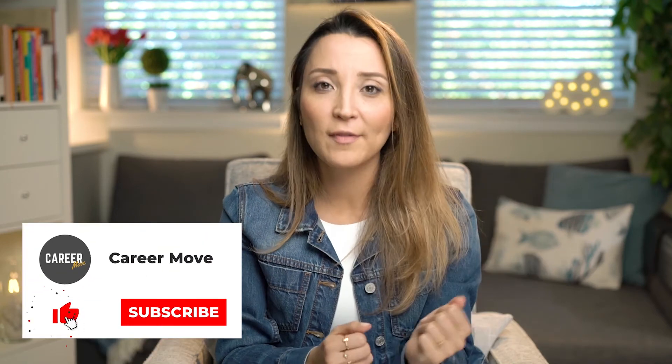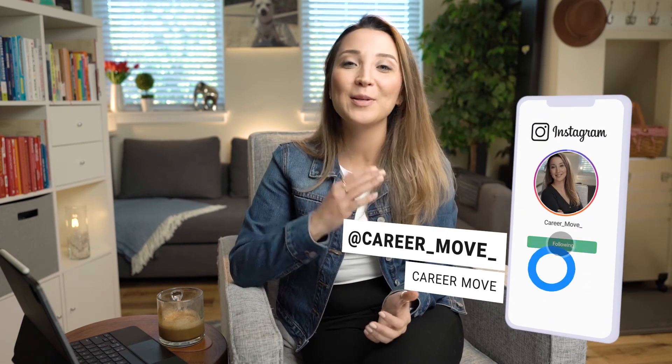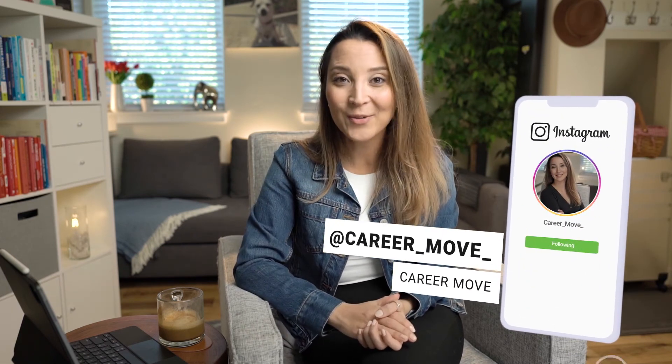Those are my tips for optimizing your LinkedIn profile. If you want to know more — whether you're a business professional or a college student — I have more videos on my channel, so don't forget to subscribe and take a look. I hope this was helpful. If you have more questions, leave a comment below and I'll do my best to answer them. Thank you — I look forward to seeing you in my next video.